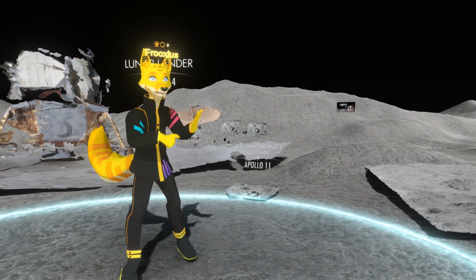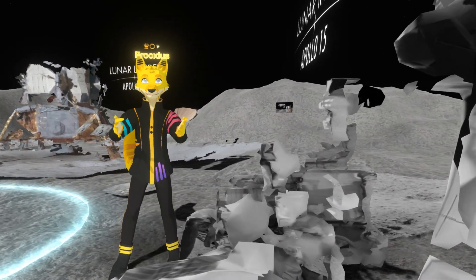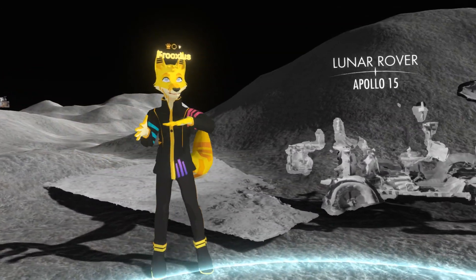Over the past 2 years I have been slowly working on reconstructing as many models from the original archives as possible and now, with the 50th Apollo anniversary, I feel it's a good time to bring this project forward and share it with everyone.